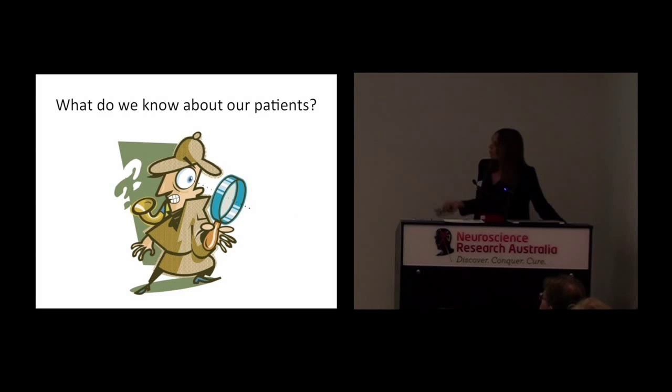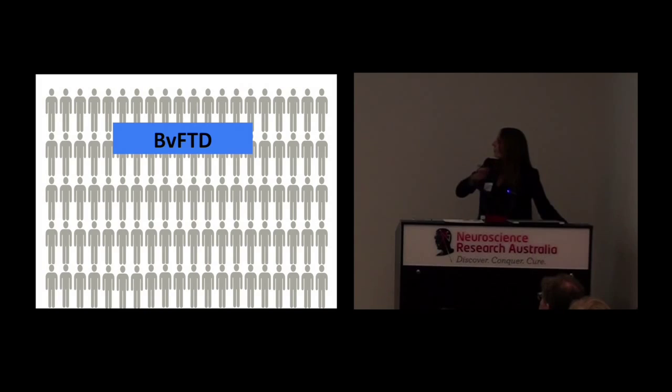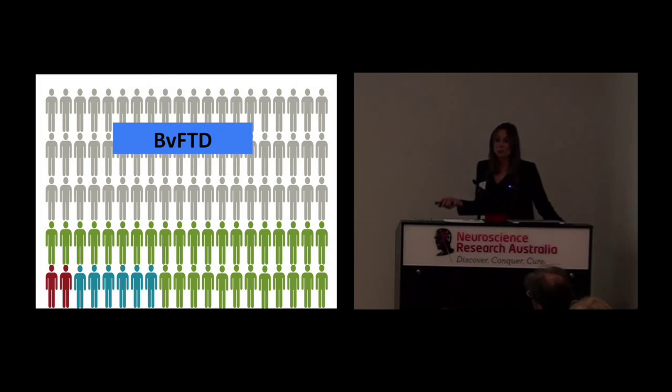How common are these genes in our patients? If we consider bvFTD — the behavioural variant of frontotemporal dementia — which is the most hereditary of all the FTD conditions, and we take all patients with this condition regardless of family history: we know that only 2% will have a tau mutation, and another 5 to 6% will carry a progranulin mutation. But over 30% of this whole cohort carry the C9ORF72 mutation. You can imagine the interest this caused when the gene was discovered — it was really remarkable.